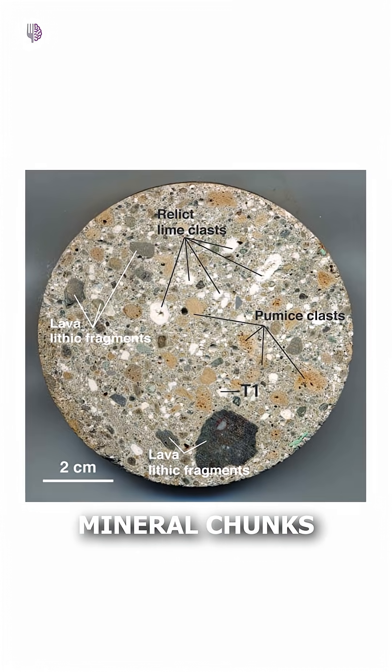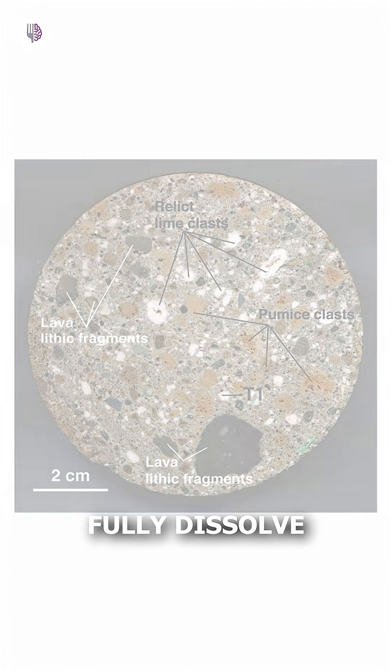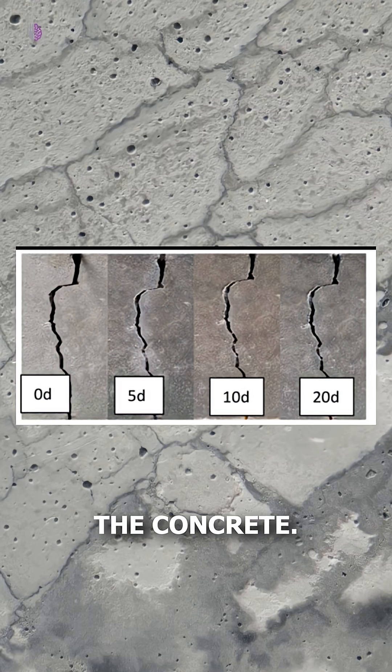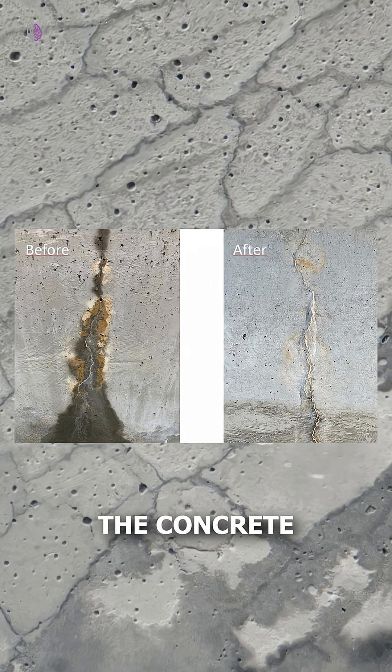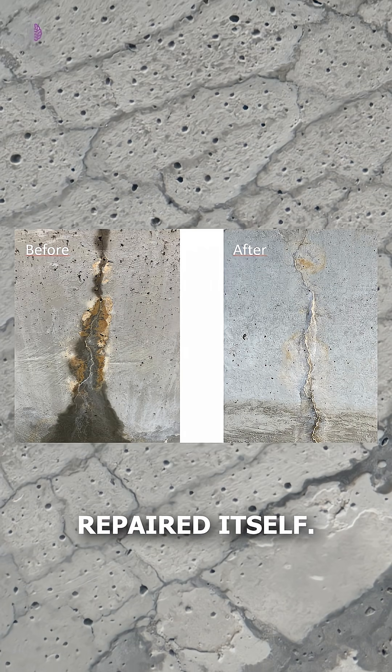This created lime clasts — mineral chunks that didn't fully dissolve. When cracks formed in the concrete, water seeped in and reacted with those lime clasts. The result? New minerals formed and sealed the cracks. The concrete literally repaired itself.